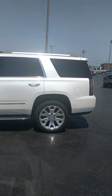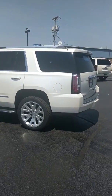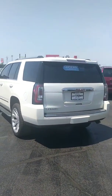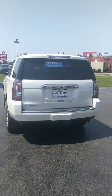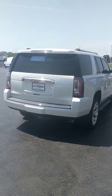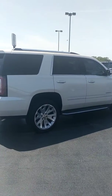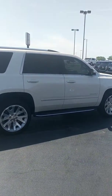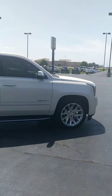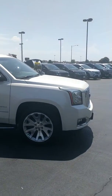This is a certified vehicle for General Motors, so you get a 12-month, 12,000-mile bumper-to-bumper warranty. On top of that, we have a 6-year, 100,000-mile powertrain warranty that goes from the in-service date of the vehicle — so this has got about 70,000 miles left on the powertrain, or until 2021, whichever comes first. You also get two free oil changes and tire rotations with the purchase of your vehicle, usable at any GM certified dealership in the United States.